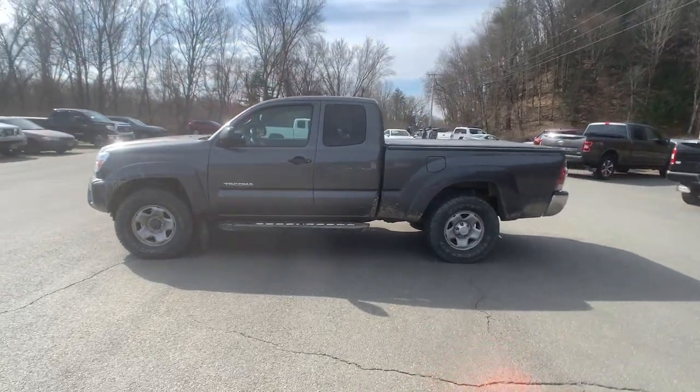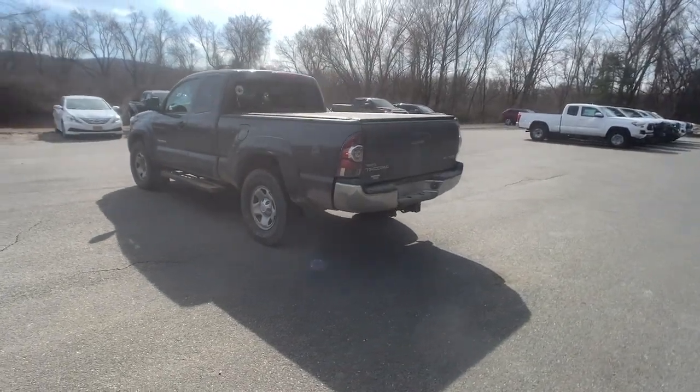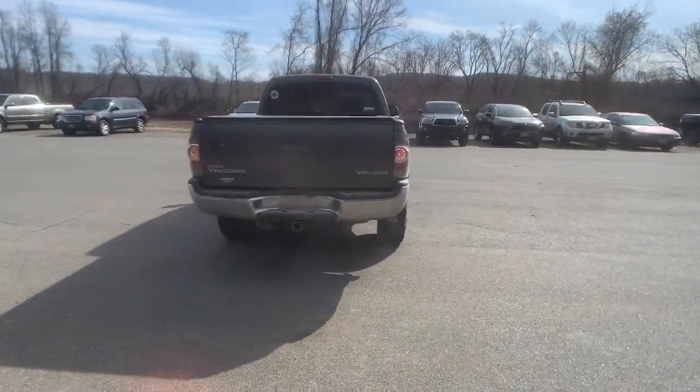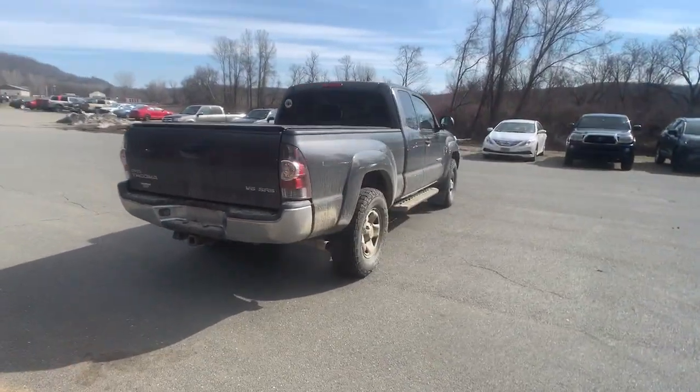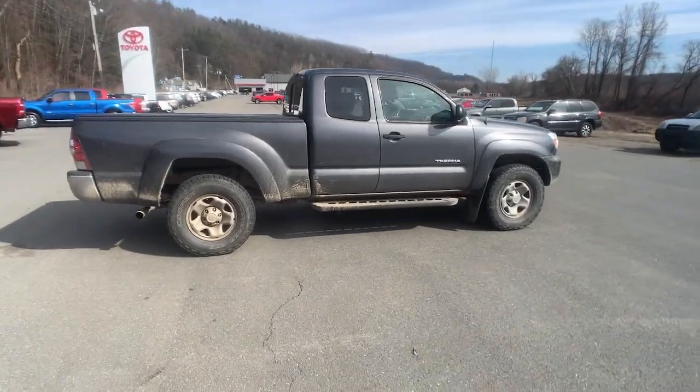Take your spirit of adventure with you into town or off-road when you're at the wheel of this versatile Tacoma. With a reputation for ruggedness and a suite of driver assistance features to keep you focused, this midsize pickup has you covered. Feel confident on the road or trail in this capable Tacoma.